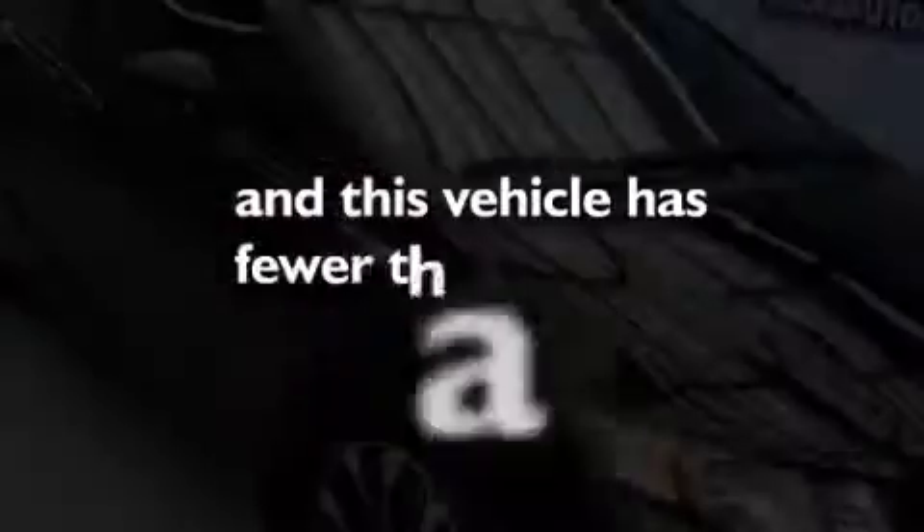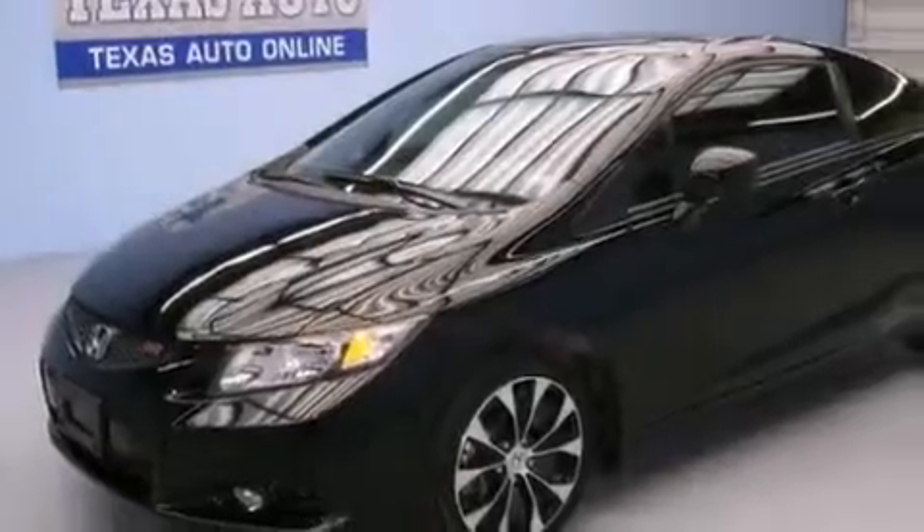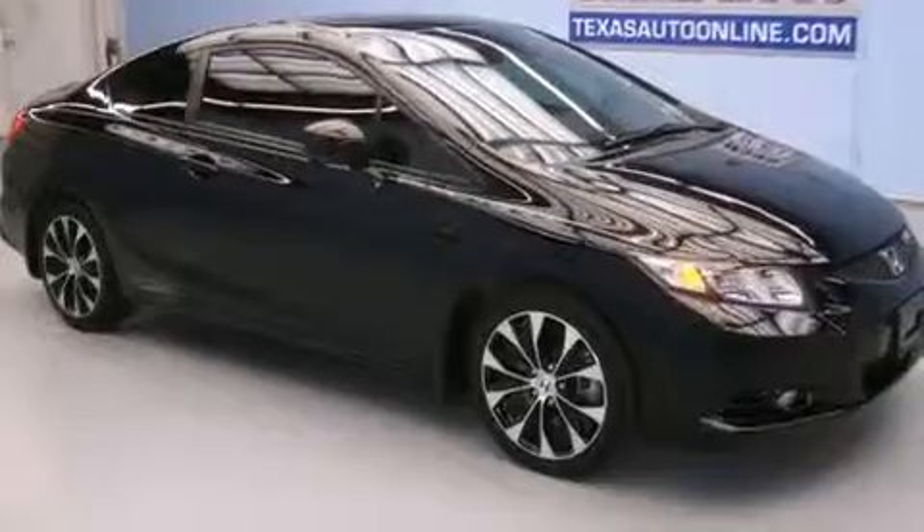This vehicle has fewer than 15,000 miles on the odometer. With an EPA estimated rating of 31 miles per gallon on the highway, this vehicle does not compromise its fuel efficiency for size, comfort, or fun.